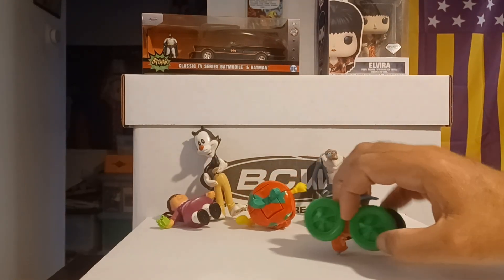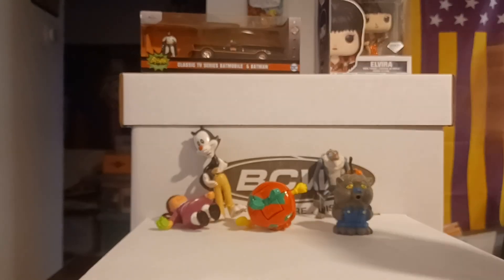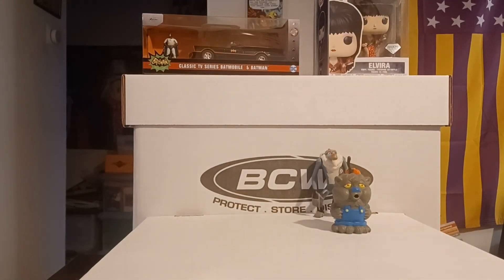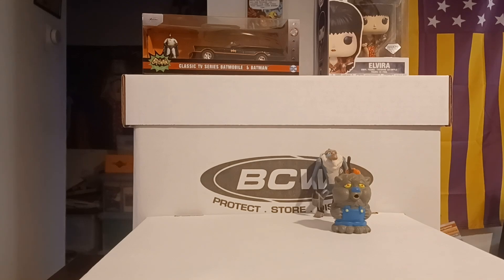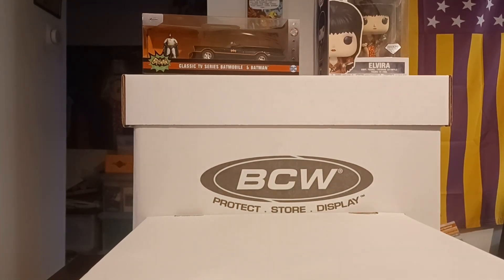I've got to get my list together to look at all of these, because some are just toys but then when they are actual Happy Meal, Burger King, Jack in the Box — things like that — I need to actually pick up the book they have for toys related that way.